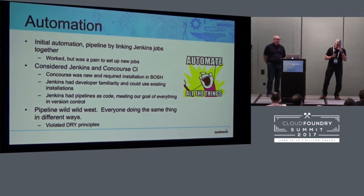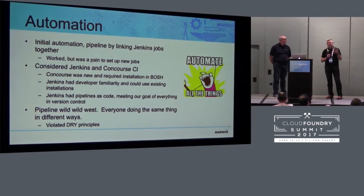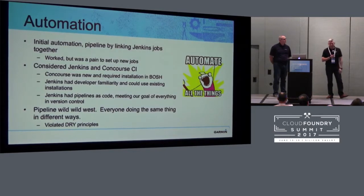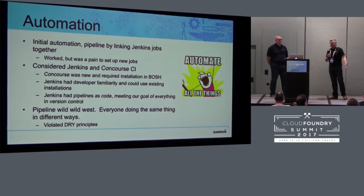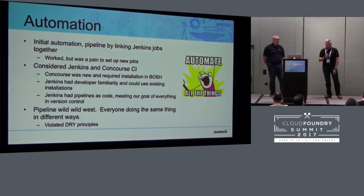I looked at Concourse, but at the time you needed to install it in BOSH, and I didn't have anybody who could do that. So because of that, we went with Jenkins — it had developer familiarity, people were comfortable with it, and I could reuse existing infrastructure. So we went down the Jenkins pipeline path with pipeline as code using Jenkins files. I think that was probably the right approach for us at the time, but what it did lead us to was what I would call the pipeline wild wild west.